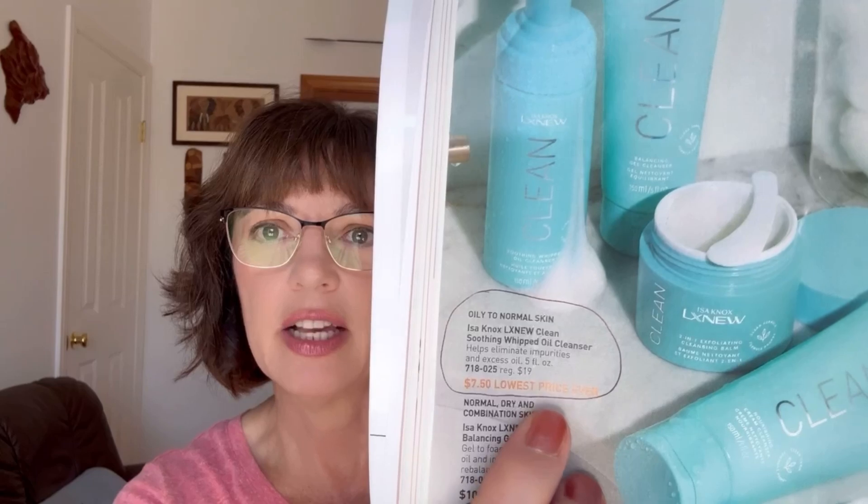This is a shoutout to Jamie — hi Jamie — at 'Beauty Boss by Jamie,' she has a YouTube channel. I was watching her live and she mentioned the ISa Knox Clean Smoothing Whipped Oil Cleanser. I have it and I like it, and this was only $7.50 — a very good sale. I sort of bypassed it since I'm still using one, but it's regularly $19, so that is a great deal. Scoop that up if you're placing an order!